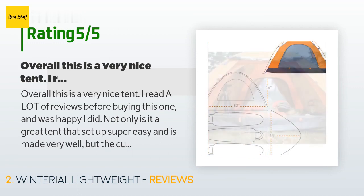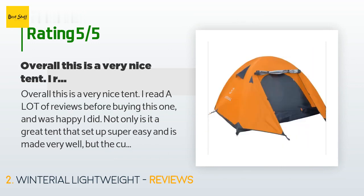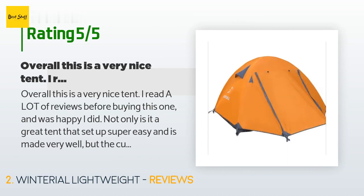'I used this tent on a Cub Scouts outing for my son and the weather was somewhat cold and damp. This tent kept us very warm, and because of the design there was no condensation on the inside walls. This is a huge plus for me at this price point.'